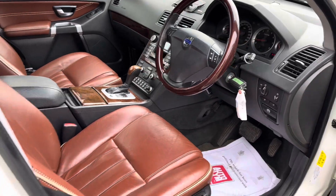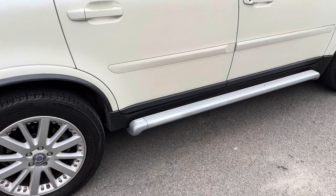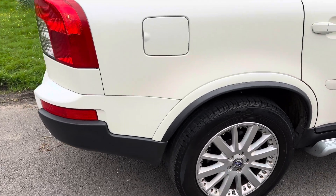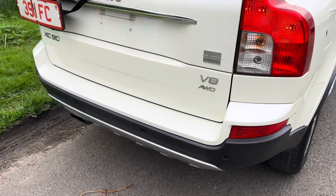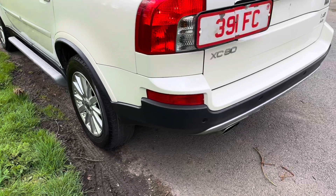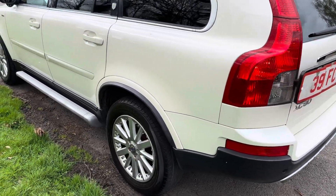If you'd like more details the best thing to do is give me a call and we can talk about it further. In the meantime have a look around the vehicle and see what you think. Condition wise you can see it's very straight indeed. Japanese cars tend to be extremely well looked after — this one is no exception, it's a lovely car.